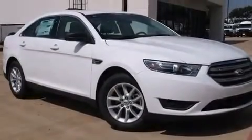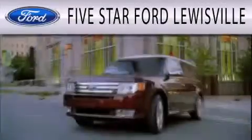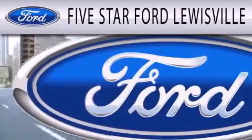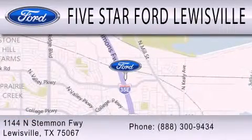Contact us today and schedule your opportunity to see this vehicle in person. Five-star Ford Louisville is dedicated to doing everything possible to ensure that the experience you have selecting your next vehicle is as pleasant as possible. We are located at 1144 North Simmons Freeway in Louisville.